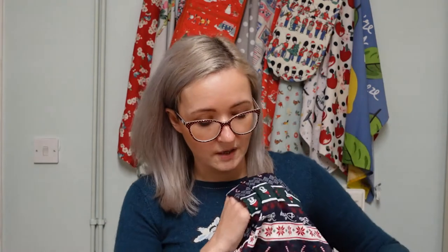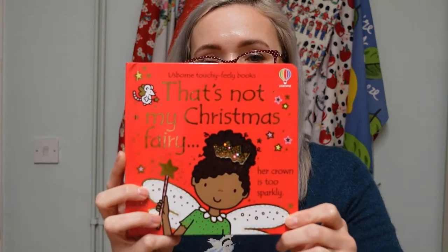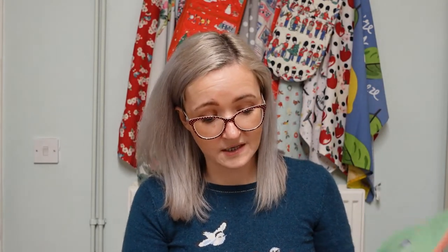We also got her a couple of books. First, 'That's Not My Christmas Fairy' - these books are really good for any age baby as they've got lots of textures. This one is velvety with a spongy shiny bit, and Penny loves just touching and scratching it.